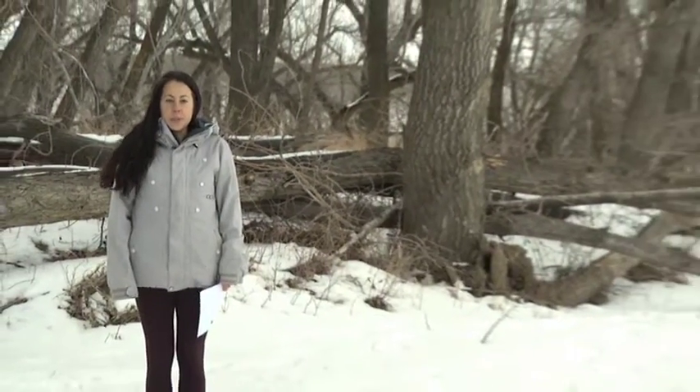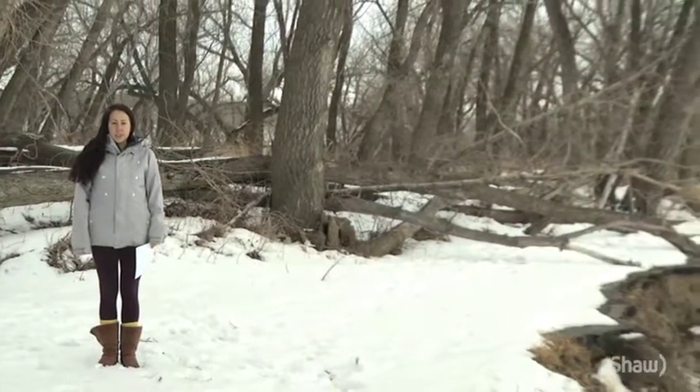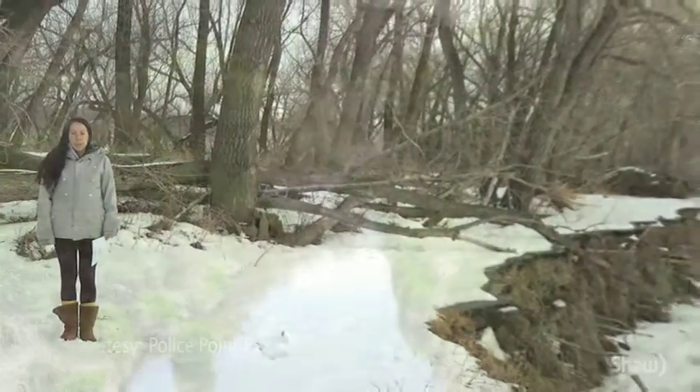Hi, I'm Jess from the Medicine Hat Interpretive Program, managed by the Grasslands Naturalists and based at Police Point Park. I'm here today to talk to you about our new display coming in February. The Green Machine is a display all about riparian areas and the incredible benefits they have for wildlife and us.